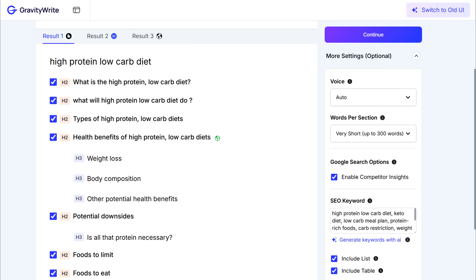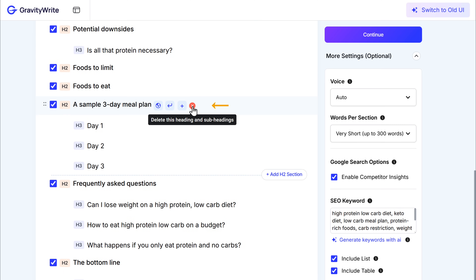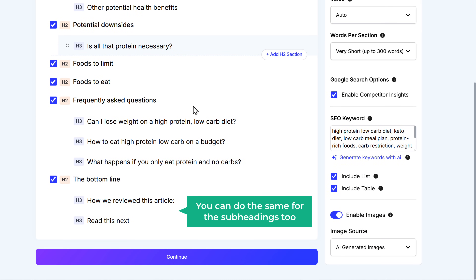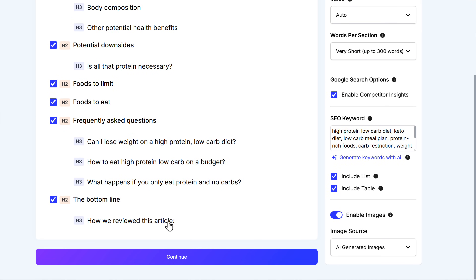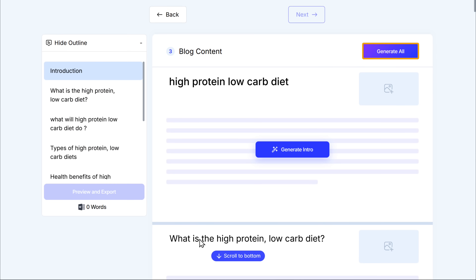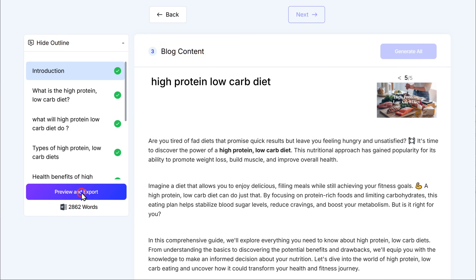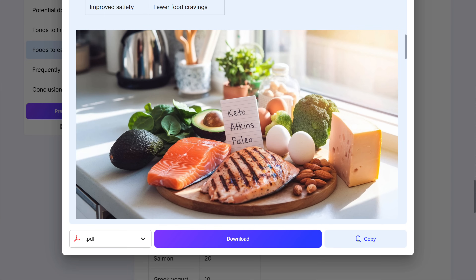Now quickly check the outline. If you want to remove any section, click on the delete icon and it's removed. You can do the same for the subheadings too. Now our outline looks perfect with all the settings adjusted. Let's generate the content — click continue, then click generate all. And that's it. We've got a complete blog post along with images, just like we wanted. We have successfully created a blog which is optimized for AI overview and it's all set to be published.